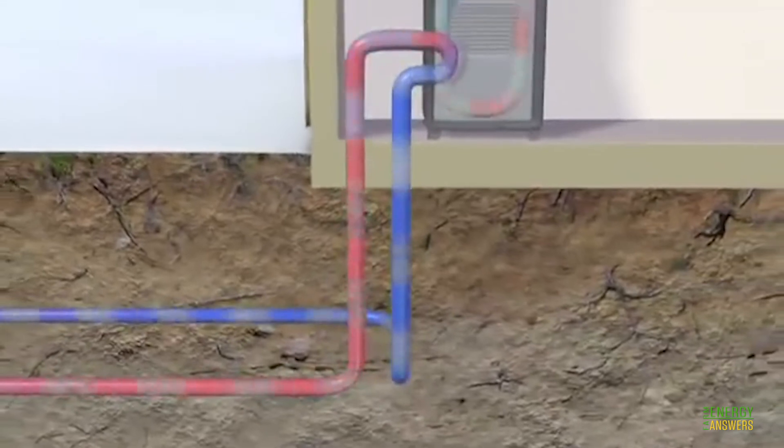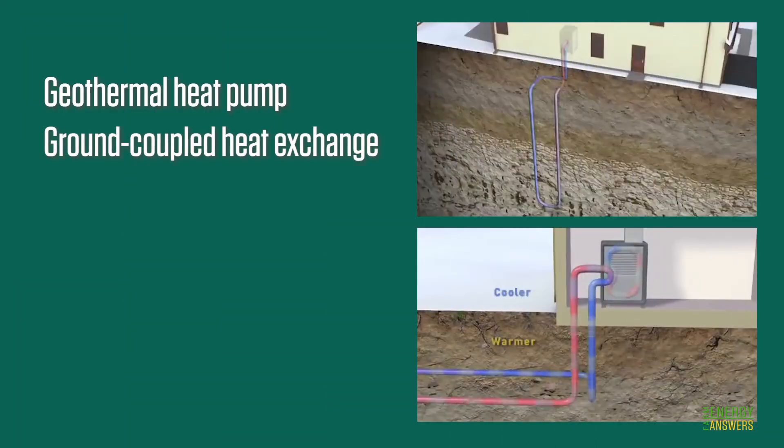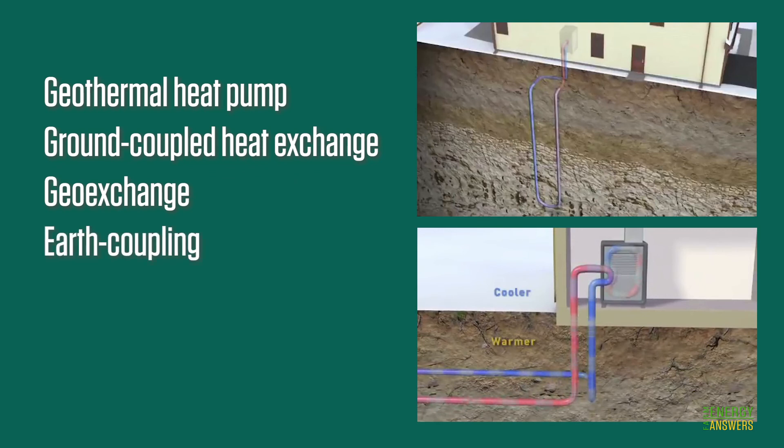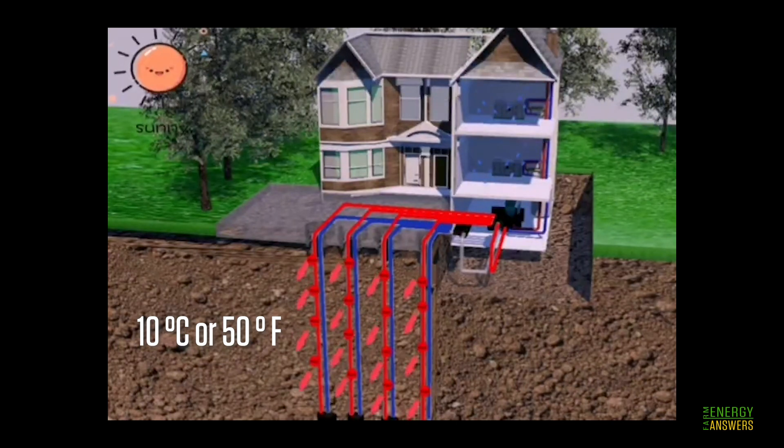You may have heard of this technology referred to by other names such as geothermal heat pump, ground coupled heat exchange, geo exchange, earth coupling, or earth energy systems. In summer, the ground source heat pump transfers heat from buildings into the ground by circulating a fluid in pipes buried in the ground.